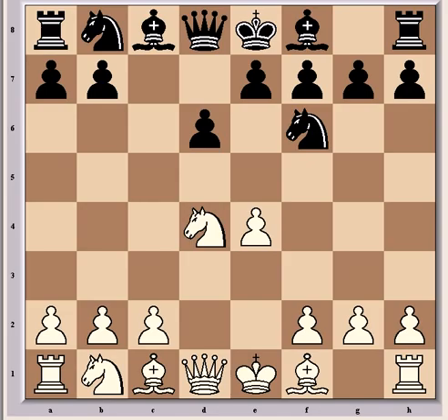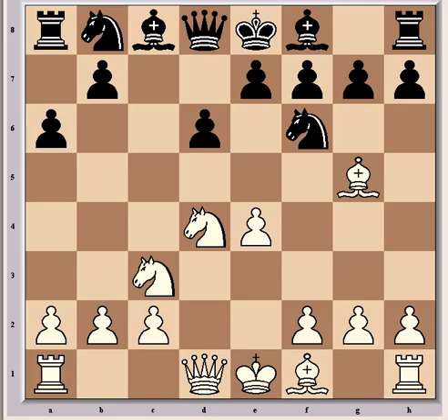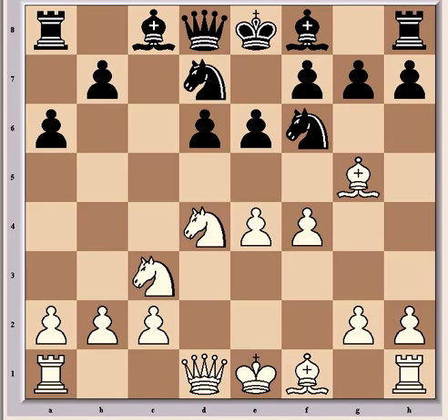After Nf3, d6, d4, cxd4, Nxd4, Nf6, Nc3, and a6 — which van Wele also used against Nakamura two games previously — he went into the same sub-variation after Bg5, e6, f4, and Nbd7. So perhaps this is home preparation of some kind, although it doesn't appear to be serving him too well.